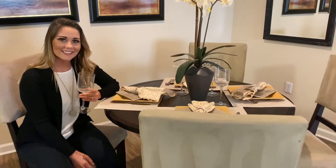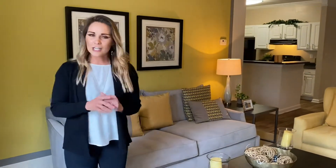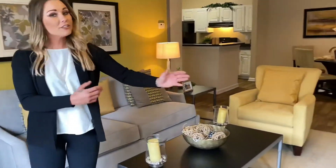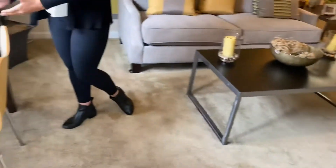This dining room area can fit any size table you need. Check out your living room where you have an unbelievable amount of space. Here you can put your couch, your entertainment center, and you even have space for a little desk over here.